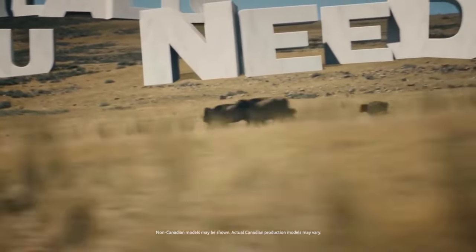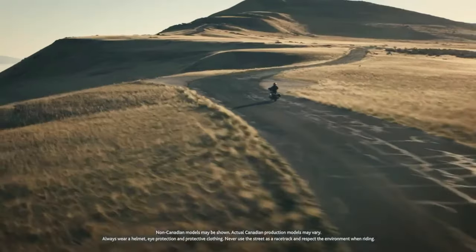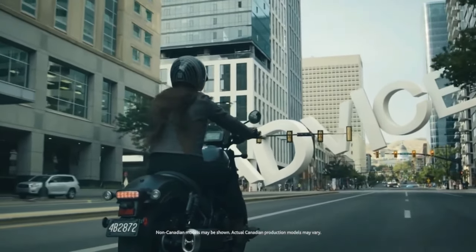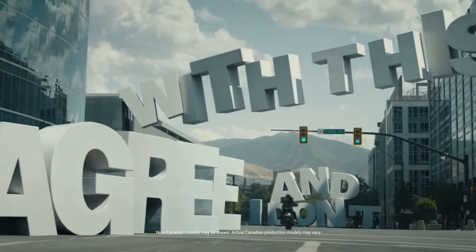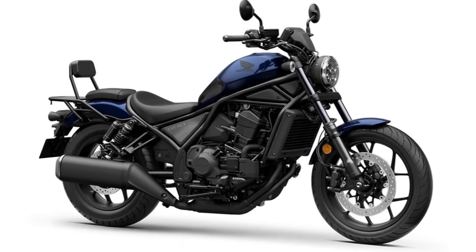The 2025 Honda Rebel 1100 Tour represents a sophisticated evolution in Honda's Rebel series, designed to blend the iconic Rebel styling with the comfort and features necessary for long-distance touring. This model aims to cater to riders who seek both performance and practicality. The Rebel 1100 Tour continues the Rebel lineage with a contemporary twist, combining the classic cruiser aesthetic with modern touring enhancements — featuring a sleek, streamlined profile and an imposing front end that commands attention on the road.